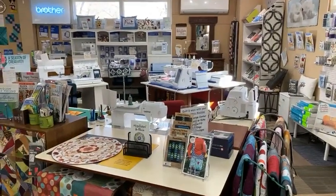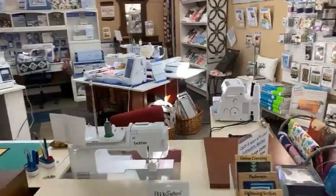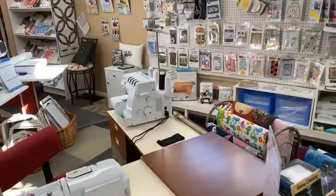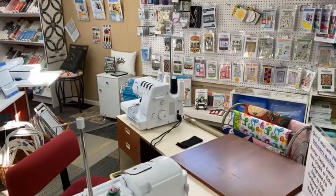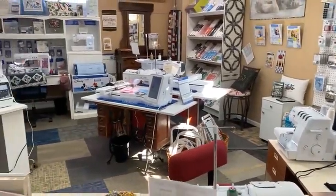As you all know, we sell Brother machines. They just came out with a new airflow air thread serger and are starting a special on those next week, so watch our email for that. You can join from our website if you're not on our list.